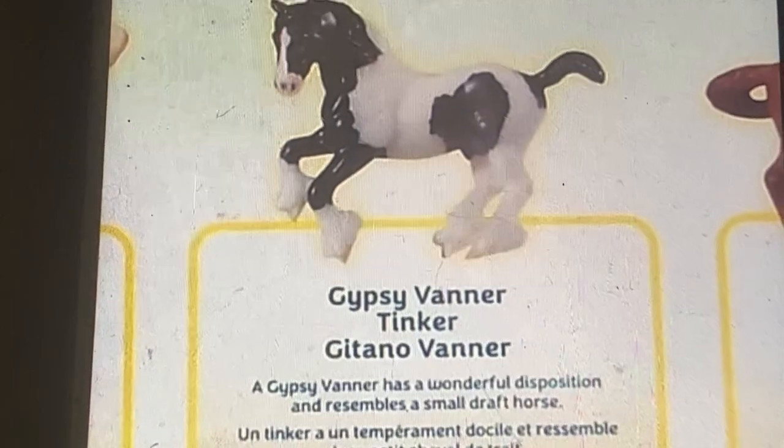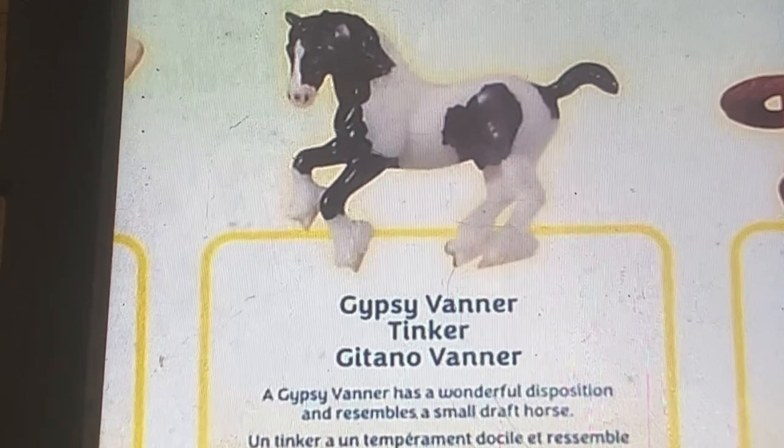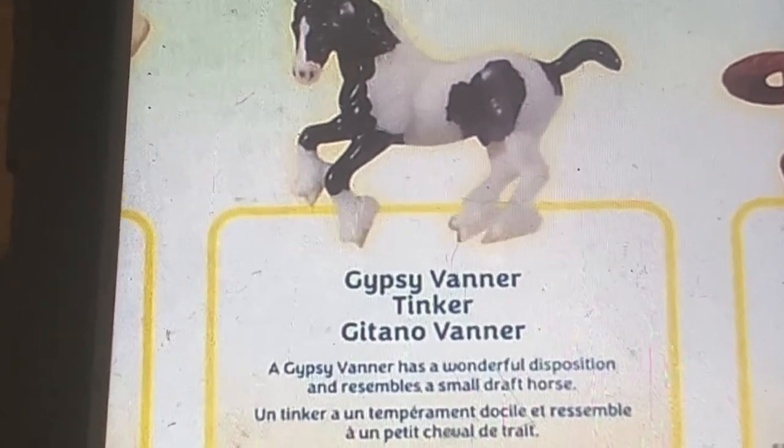It's a Gypsy Vanner. A Gypsy Vanner has a wonderful disposition. It's considered a small draft horse.